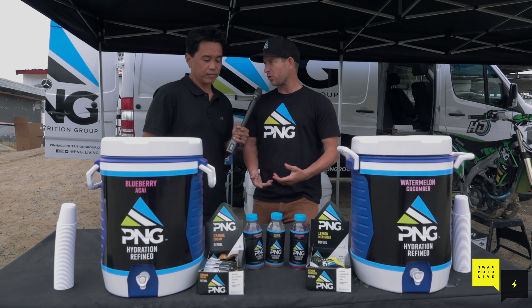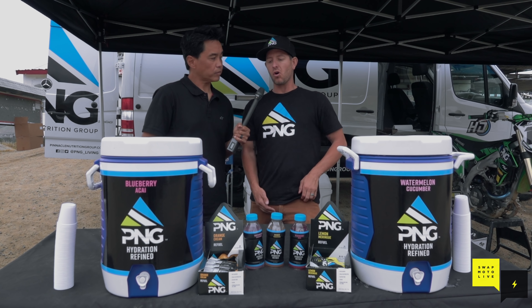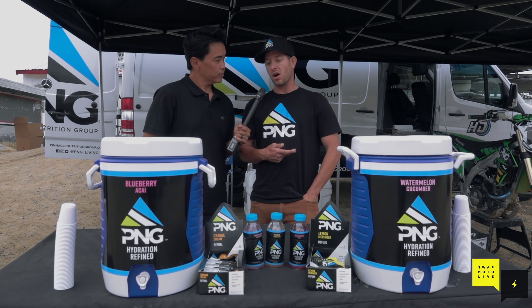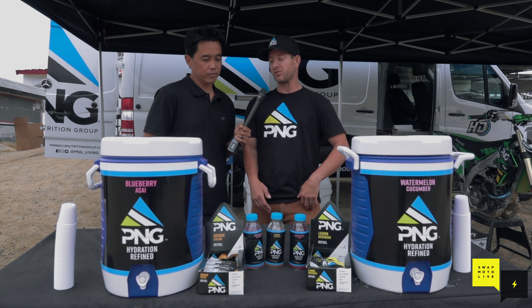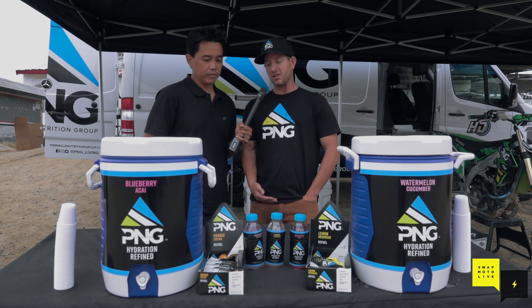Our ready-to-drink is hot-filled, so it has this awesome clear look — like our strawberry acai. But when you go into the powder form, it's cloudier. It's not a different taste; it's just that it's not hot-filled. So it's the same formulation.